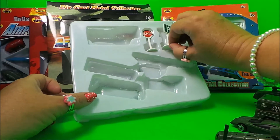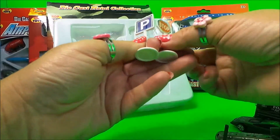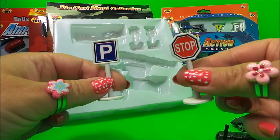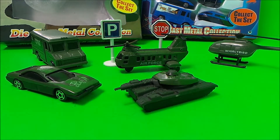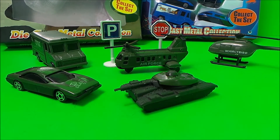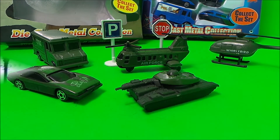We also have two signs with this set — a stop sign and a parking sign. Let me know in the comments below which is your favorite vehicle. Don't forget to like, share, and subscribe, and check out our Facebook page. I'll see you very soon — take care and bye for now!